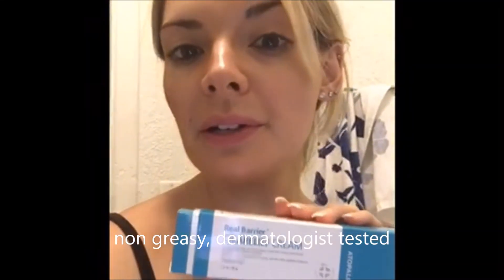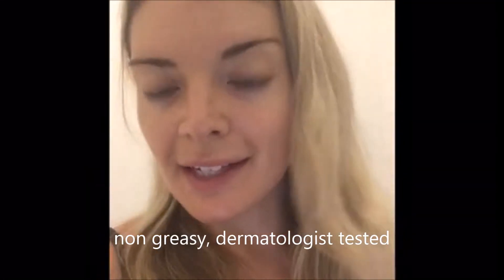It's dermatologist tested and it works really great. So basically how I'm going to use this is after I wash my face I'm going to apply this cream before I go to bed. I'm just going to put a small amount on my skin, like under my eyes, because that's where it gets really sensitive and dry.